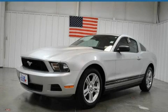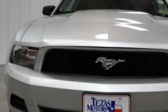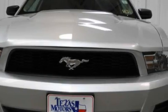This is a certified pre-owned 2010 Ford Mustang, proving that life is a journey and not a destination. It features a 4.0 liter 6-cylinder engine and an automatic transmission.